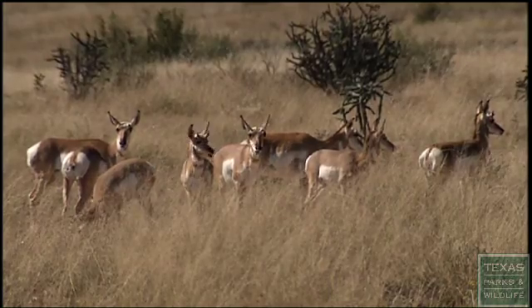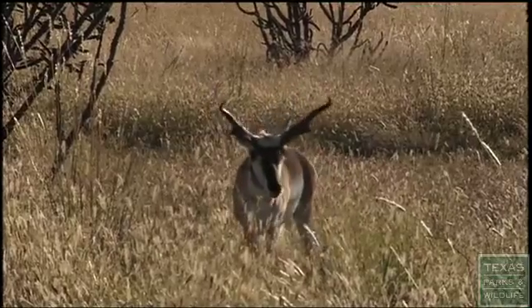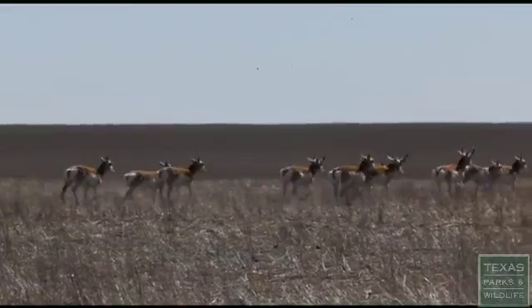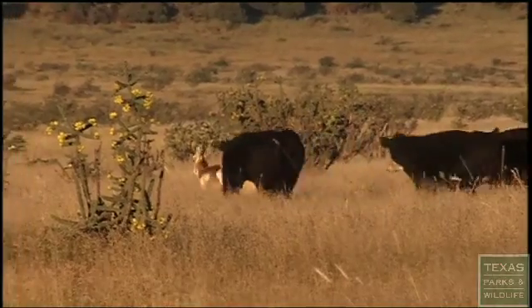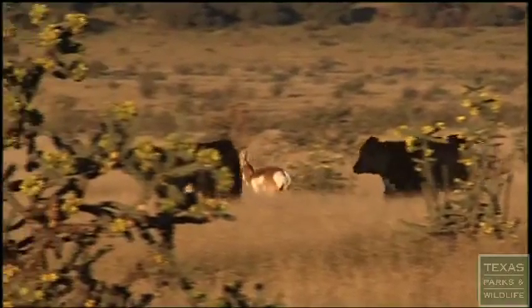Millions of pronghorn once roamed Texas. Only pockets remain today. But while some herds are thriving, others are in trouble. You used to be able to drive from Valentine to Marfa and maybe see two or three hundred of them just from the highway. And now you're lucky if you see one.